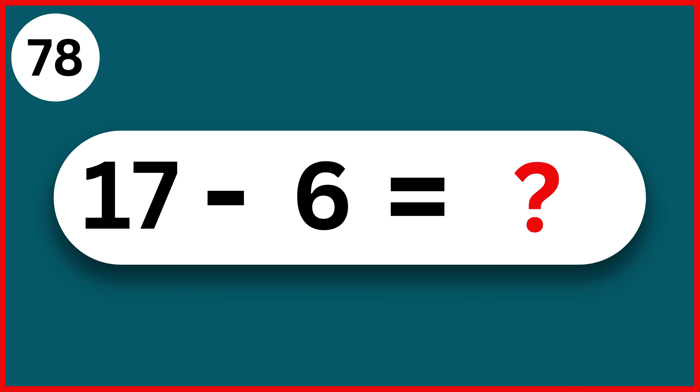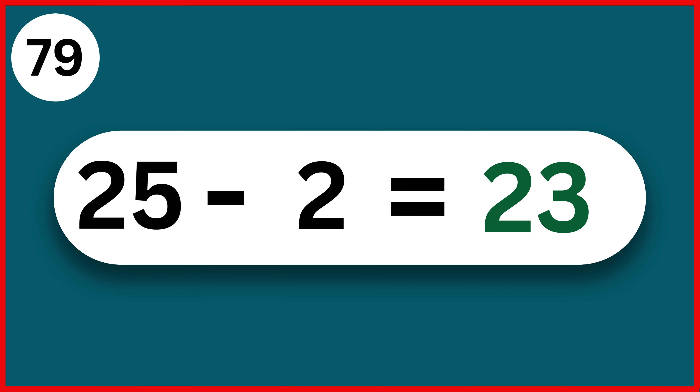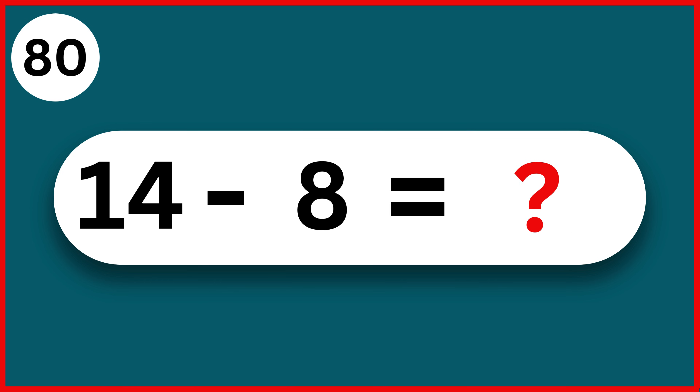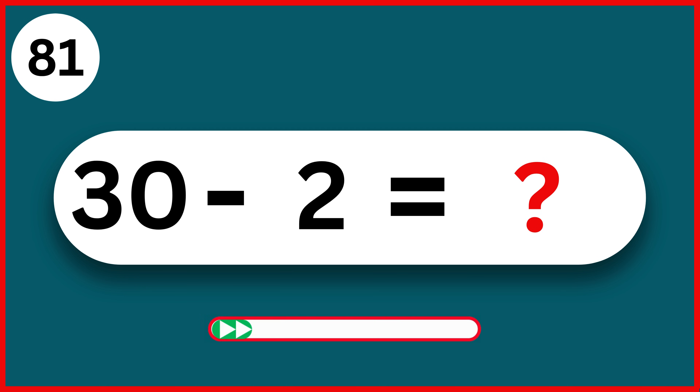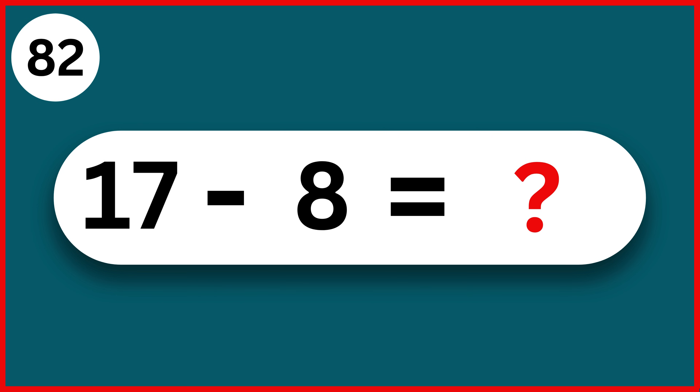21 minus 4. 17. 14 minus 2. 12. 17 minus 6. 11. 25 minus 2. 23. 14 minus 8. 6. 30 minus 2. 28.